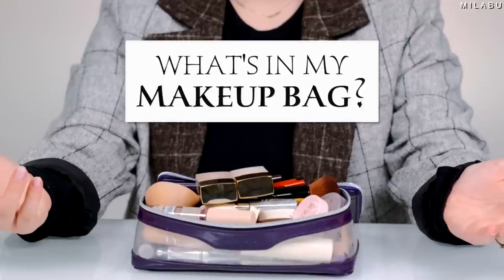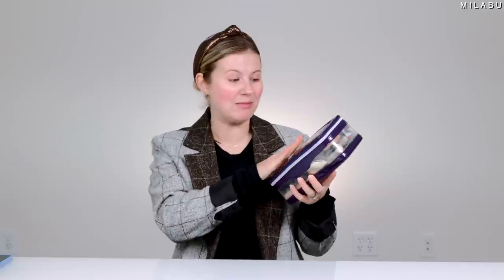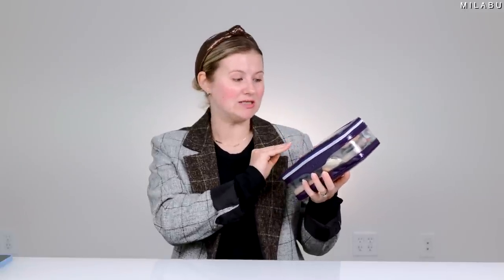Welcome to my makeup bag. This consists of products that I am trying on a weekly or daily basis, products that I already love and use all the time and need in my bag, or products that are just extras. I don't even know what's in here, honestly.